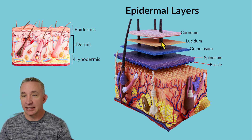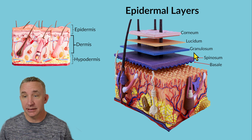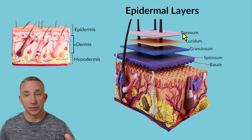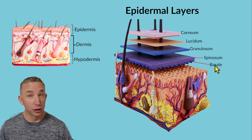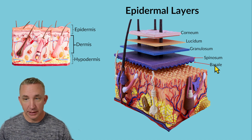If I take the epidermis and expand on all of these layers, the way I remember them is the mnemonic: 'Come, let's get sunburned.' From superficial down, the layers are: stratum corneum, stratum lucidum, stratum granulosum, stratum spinosum, and stratum basale, which is also called germinativum. The word 'stratum' is referring to layers.